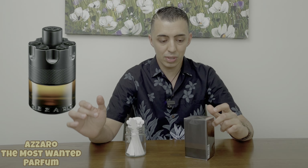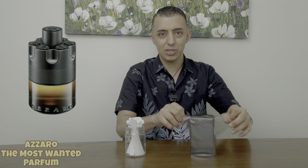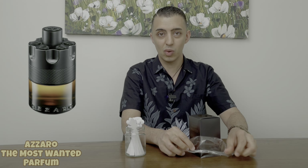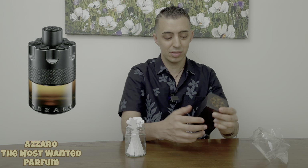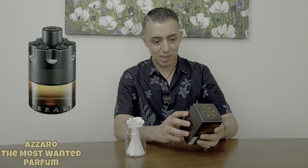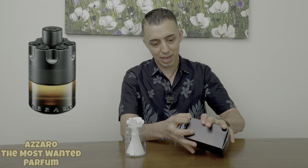Yeah, let's jump right into it. It was so close — I was buying the Most Wanted, but then I saw they came up with a Parfum version, so I was like, why not? So I picked this one up, ordered online, came in within a week.